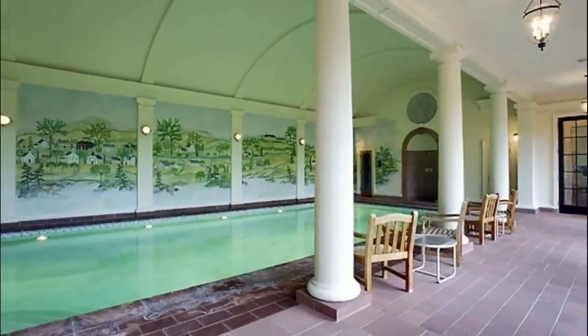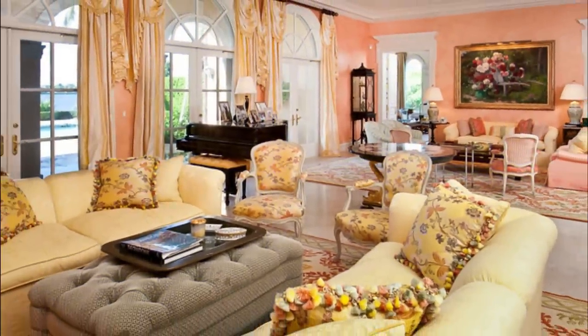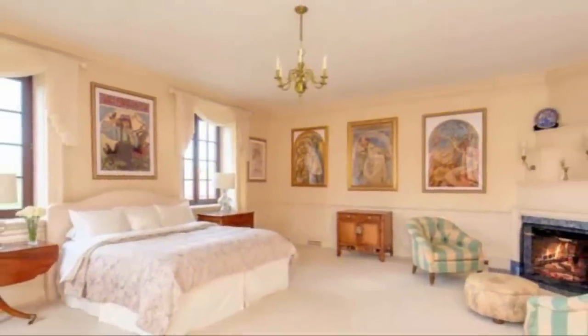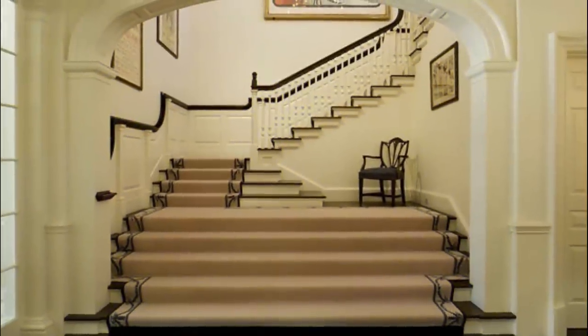The first floor includes a formal living room, a library, home office, formal dining room, and a family room. The master bedroom suite has the main sleeping room with a fireplace, a sitting room, two walk-in dressing rooms, and a second bedroom that could be used for a nursery.